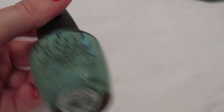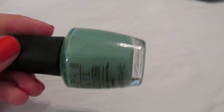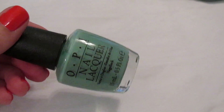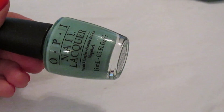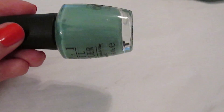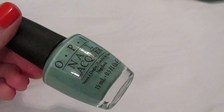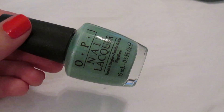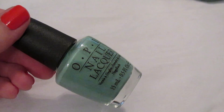'Mermaid's Tears' is from the Pirates of the Caribbean collection. I found it at Marshalls a few years ago when everyone was nuts over this collection. It's a murky greenish blue cream — a pretty unique color. If you can find it or have forgotten about it, it's a really nice color that works year-round, even in fall and winter because of that murky quality.